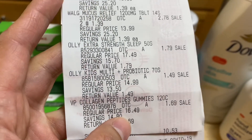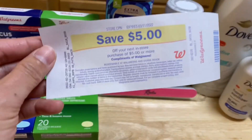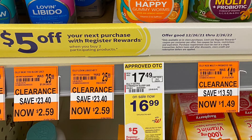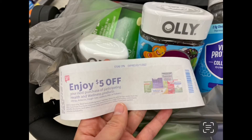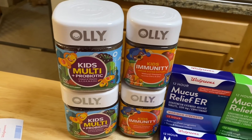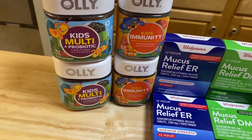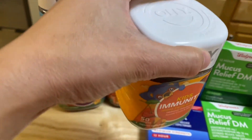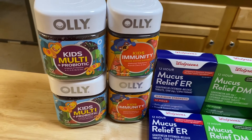When I paid, register rewards printed. I checked the tags — it was buy two, get $5 in register rewards as a store coupon, and another $5 printed. I used it in my next transaction because I went back to grab more Only vitamins — there were two left so I grabbed them all. The Only Kids Probiotic is $1.49 and the Only Kids Immunity is $1.59, original price $15.49 — and they are buy two, get $5 register rewards.